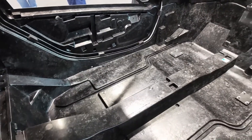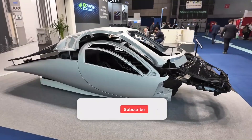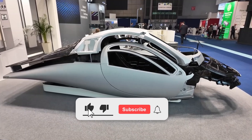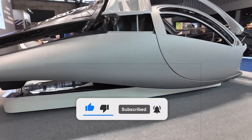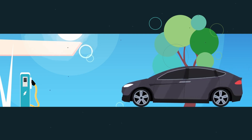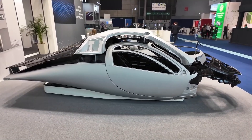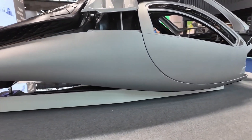If you found today's discussion helpful and want to stay updated with the latest from the electric vehicle industry, don't forget to like the video, subscribe to our channel, and turn on the bell icon for notifications. We'd love to hear from you — what's your take on Aptera? Is it the eco-friendly vehicle of the future, or are you still concerned about its safety? Drop your thoughts in the comments below. Until next time, stay safe and stay informed.